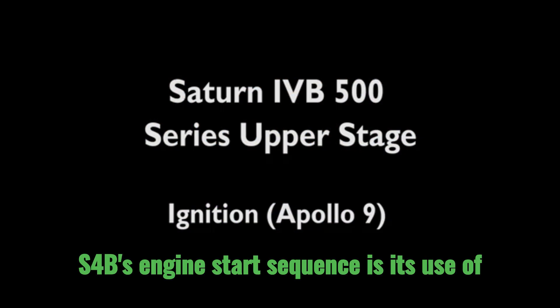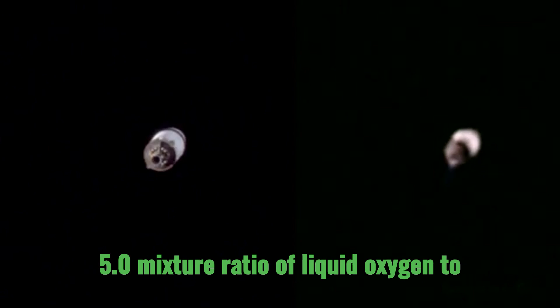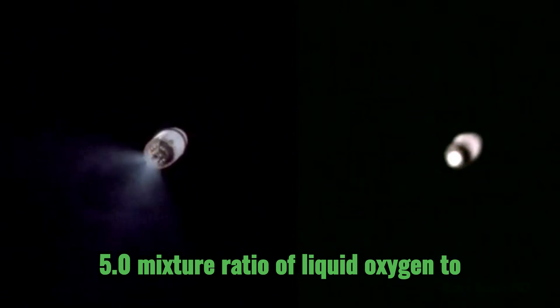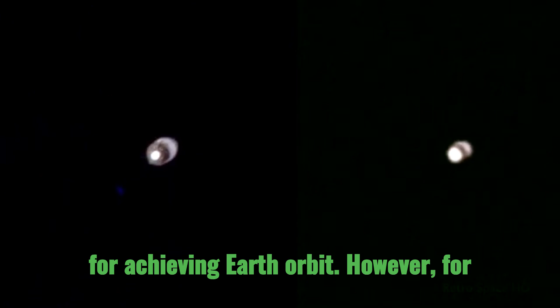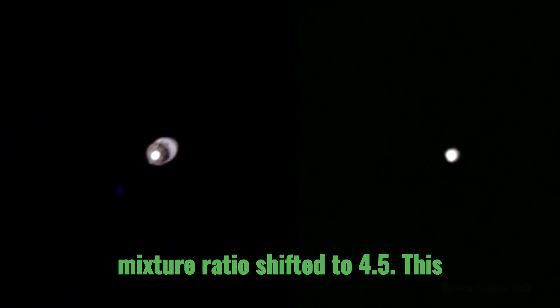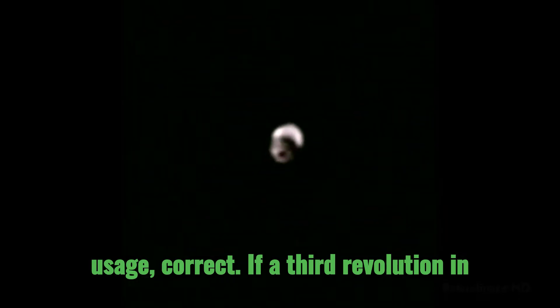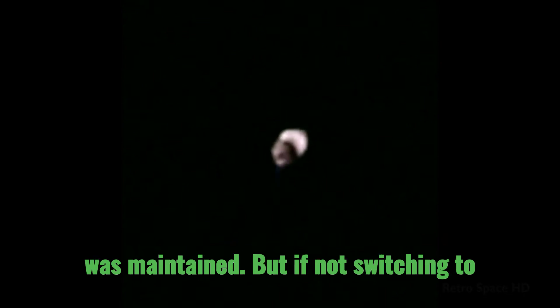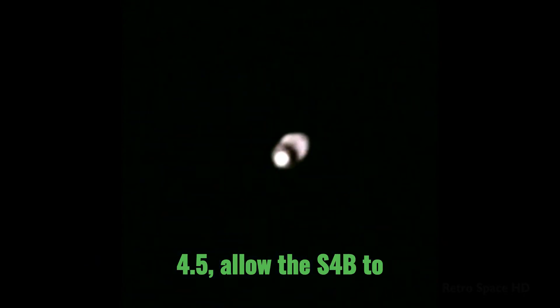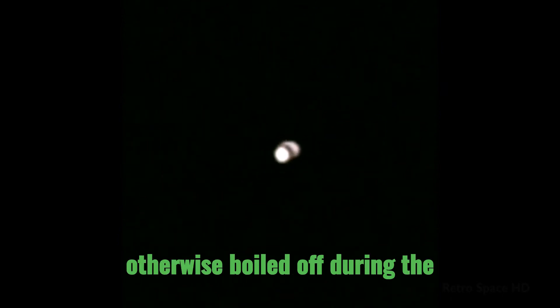A fascinating aspect of the S4B's engine start sequence is its use of two different mixture ratios for its two burns. For the first burn, the S4B used a 5.0 mixture ratio of liquid oxygen to liquid hydrogen, optimizing efficiency for achieving Earth orbit. However, for the TLI burn, the mixture ratio shifted to 4.5. If a third revolution in Earth orbit was required, the 5.0 ratio was maintained, but if not, switching to 4.5 allowed the S4B to use up extra fuel that would have otherwise boiled off during the additional orbit.